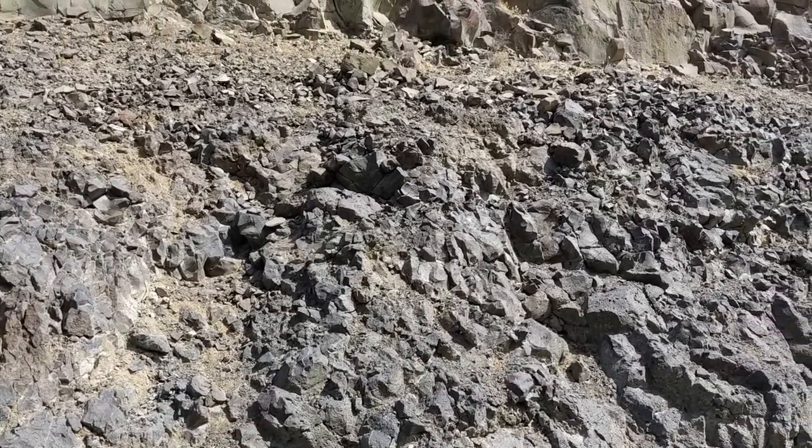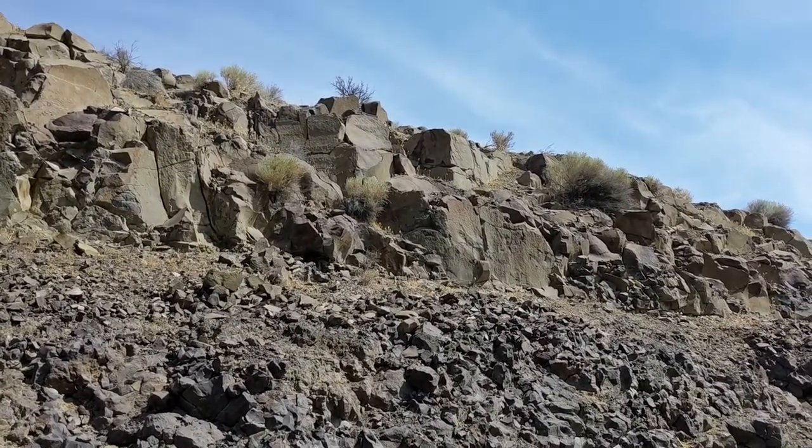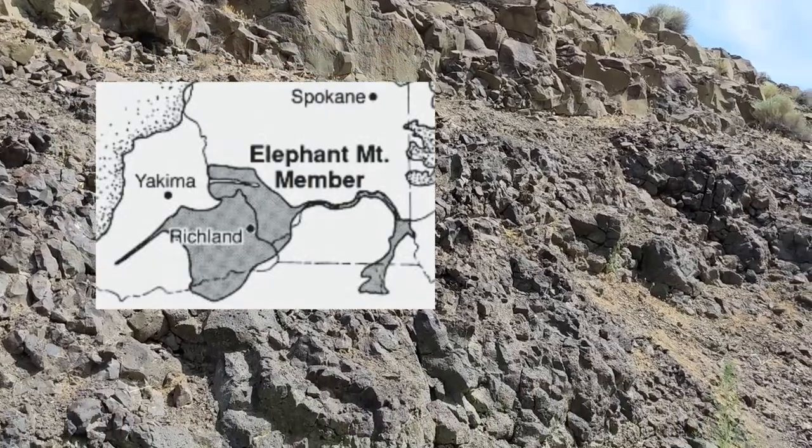Erupted about 10.5 million years ago, the Elephant Mountain member sent 440 cubic kilometers of basalt down the Ancestral Salmon River, flooding the Pasco Basin — that was five times the combined amount of the Lower Monumental and the Ice Harbor basalts. It filled the Ancestral Salmon River channel and caused it to completely abandon that forever, kicking the Salmon River — now the Snake River — down into its current course three kilometers south of where it used to be.